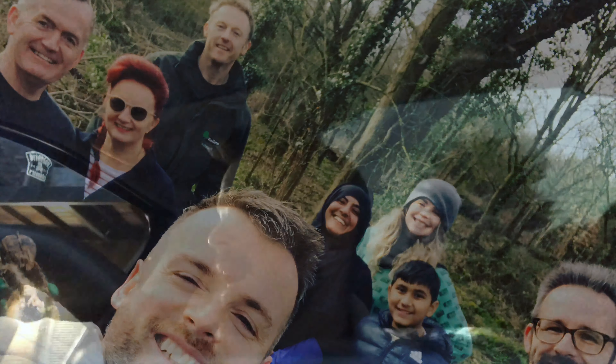Back in February, Ealing Wildlife Group went to Horsenden Hill for a volunteer task day where we did some habitat conservation work, improving some ponds for great crested newt conservation. Tonight we are very lucky - myself, one of the park rangers, and a professional ecologist who is a member of Ealing Wildlife Group and a licensed great crested newt surveyor, because you need to have a license to handle them, to survey them, or to do anything that might disturb them in any way.